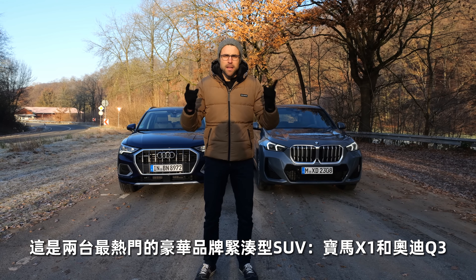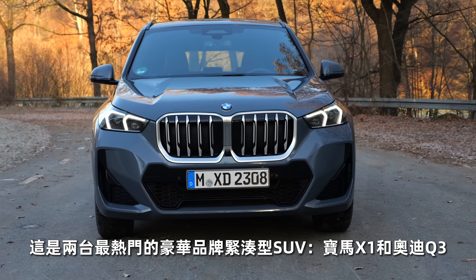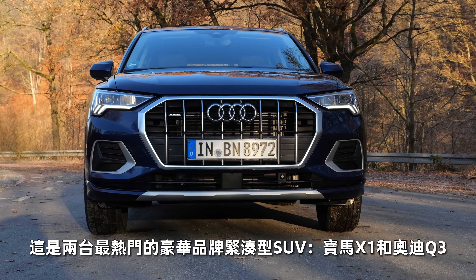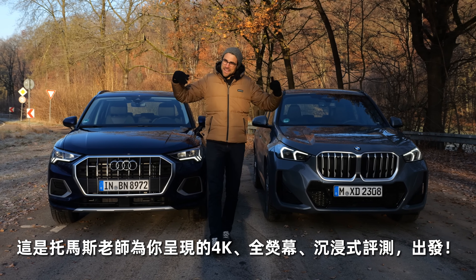Two of the most popular compact premium SUVs fight it out: the all-new BMW X1 against the Audi Q3, here on Autographie with Thomas for you in 4K, full screen and full length.